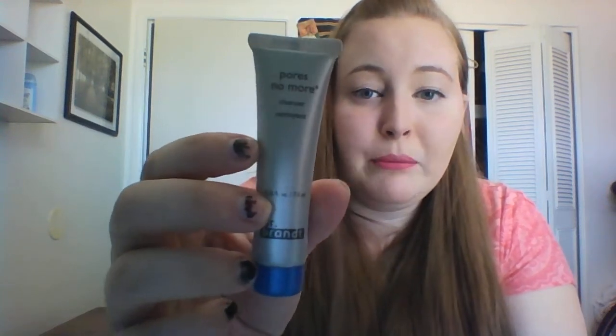First thing I see is Dr. Brandt — I have a million of these and I haven't even used them, but this is Pores No More. It's probably sealed — yep. It smells like Vicks VapoRub. I might use that; I need to because my pores are really bad.